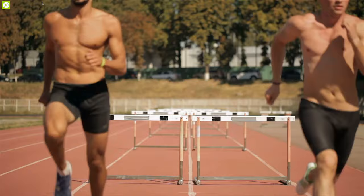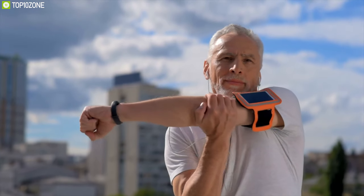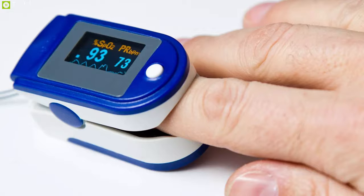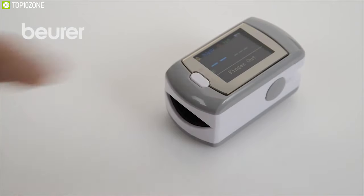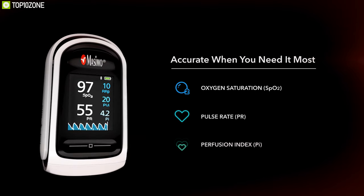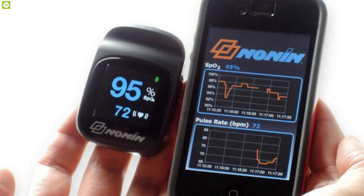Are you a sports person or a fitness enthusiast who wants to keep track of your vitals? Then maybe you need a pulse oximeter to help you. But what is an oximeter exactly? To put it simply, pulse oximeters, or pulse ox, measure the amount of oxygenated blood flowing in your body. It is non-invasive and completely painless.